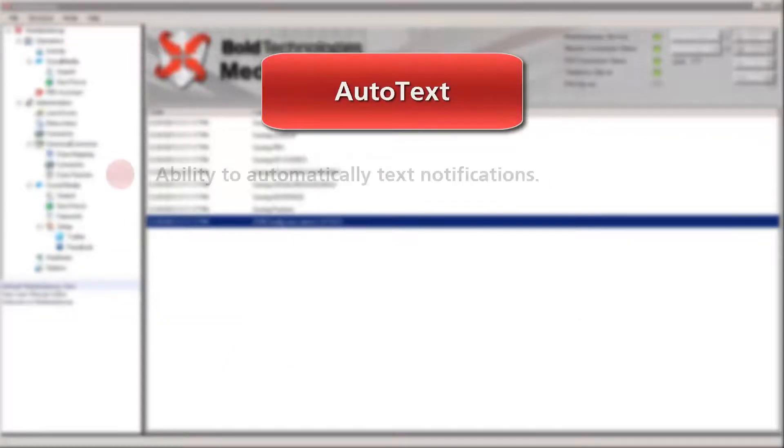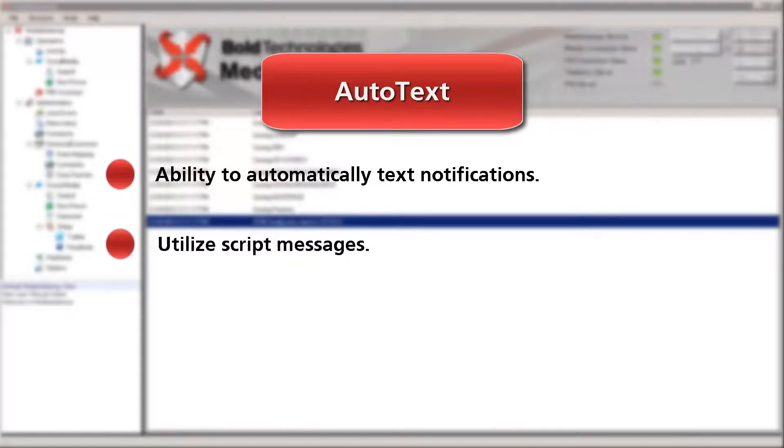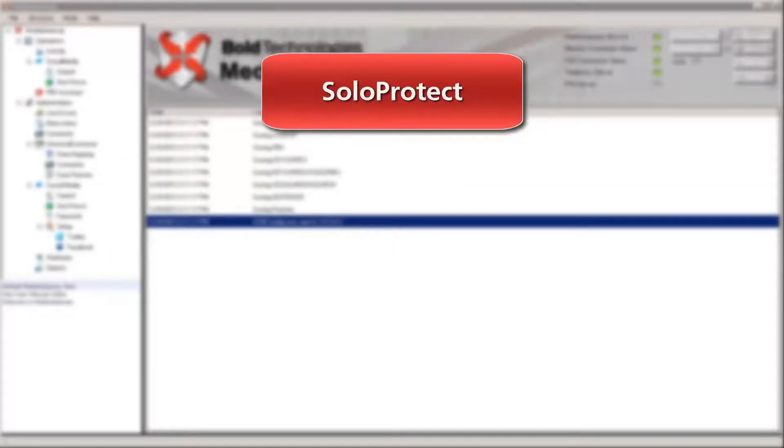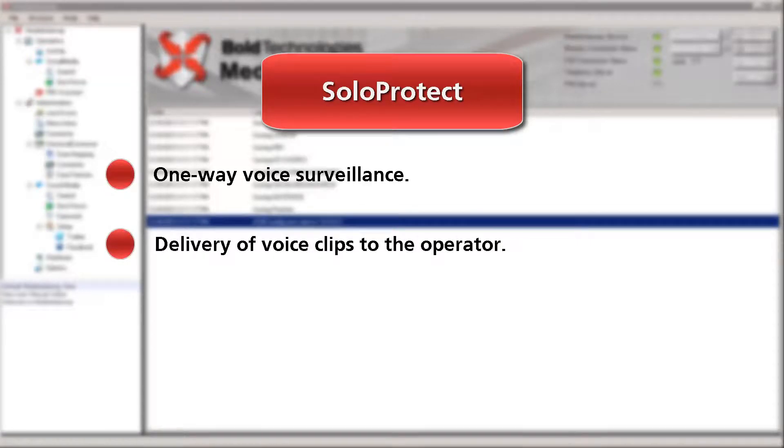Autotext provides the ability to automatically send text notifications, utilize script messages, and initiate and receive responses all via an SMS platform. Solo Protect is a one-way voice surveillance solution with the delivery of voice clips to the operator. This can be used with any voice and cellular device.